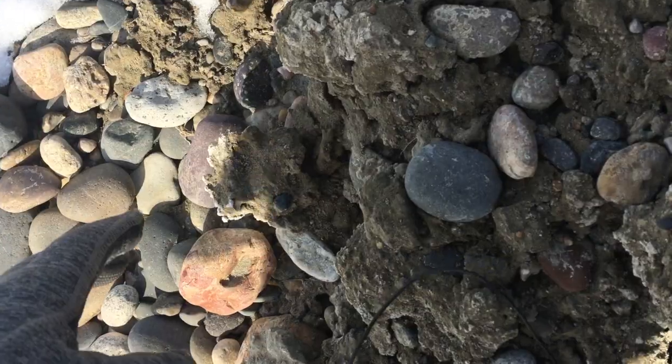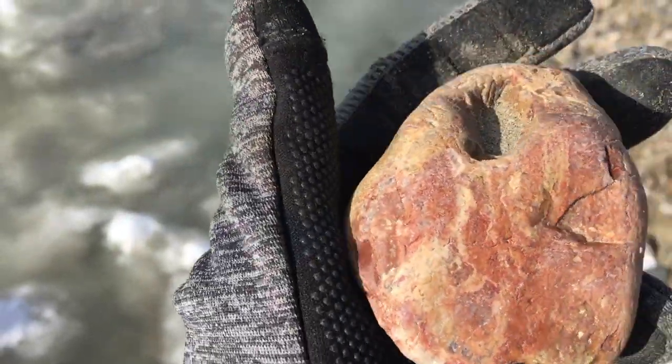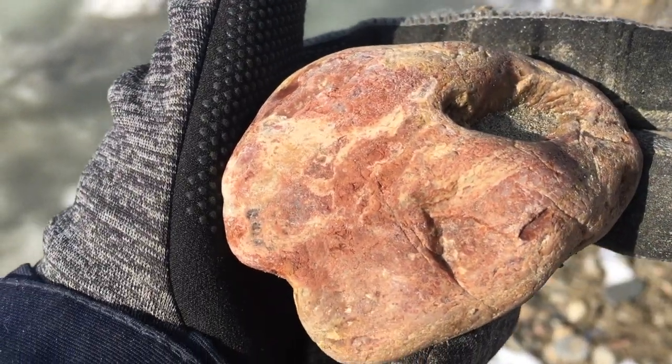I have a hard time resisting red jasper, and this is Jasper Beach, so I have to take it home.